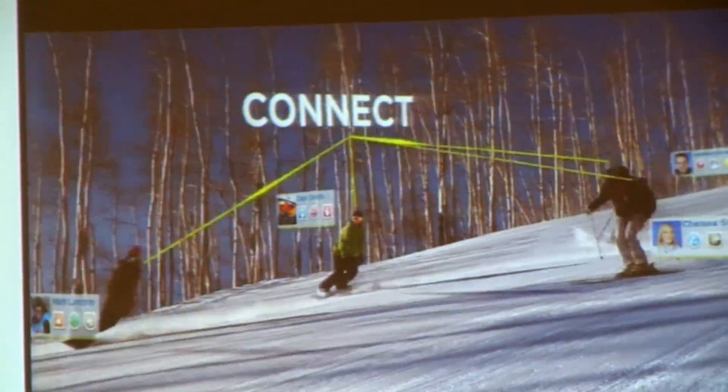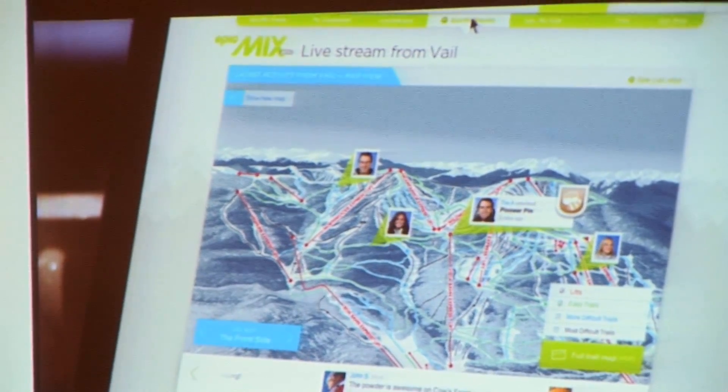Frankly, I'm here to learn. This technology, this space is moving very, very quickly. This is the one event that I can go to each year and learn everything that's going on in the RFID space and meet anyone that I want to meet.